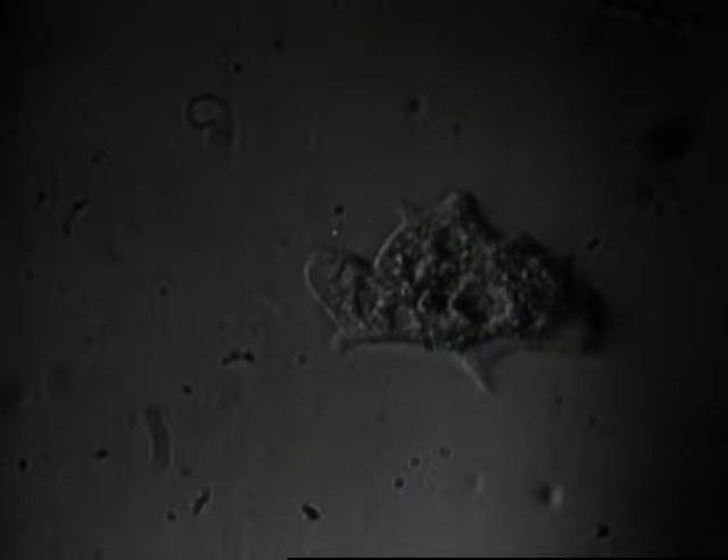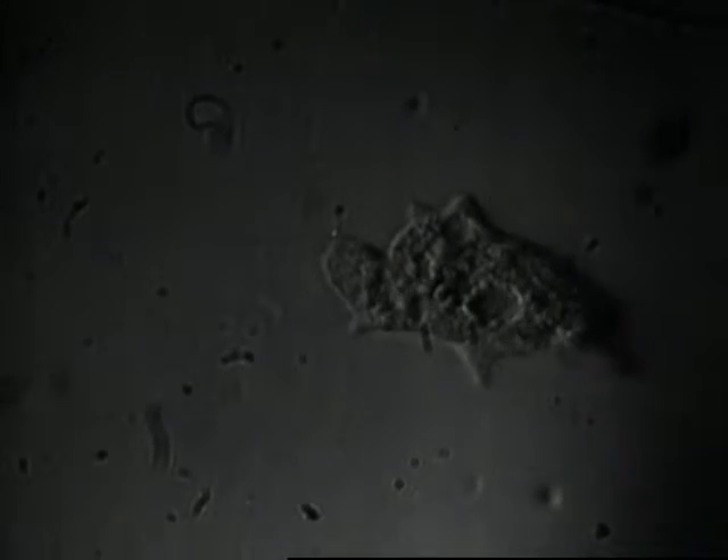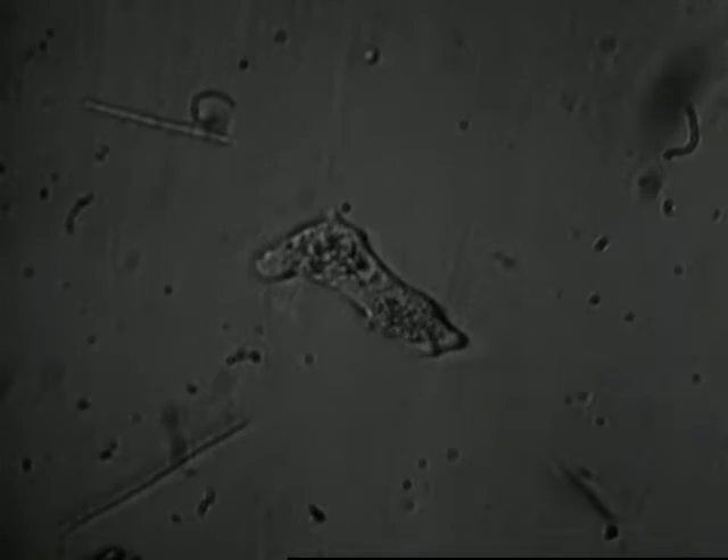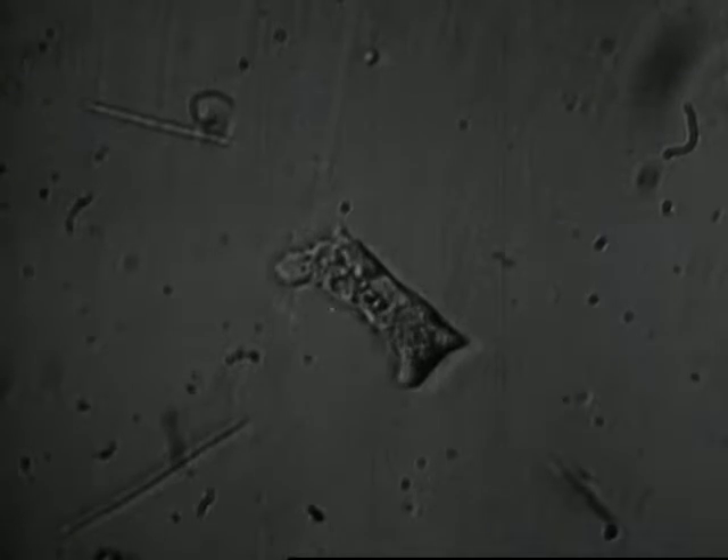Its shape changes constantly. It moves toward food simply by flowing in that direction. It eats, digests, and reproduces, as all animals must do.